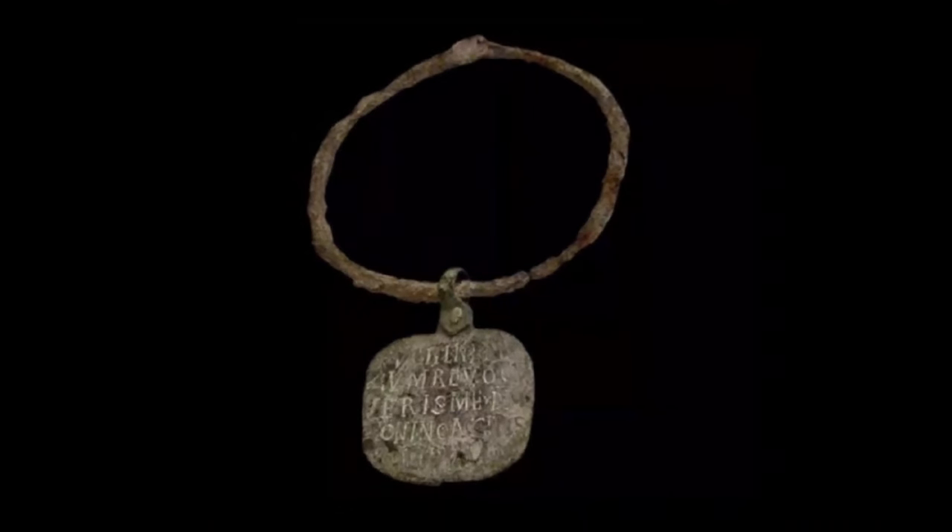The best preserved slave collar is Zoninus. On it, in Latin letters, was written: 'I ran away. Catch me. If you return me to Mr. Zoninos, you will be paid one solid.'